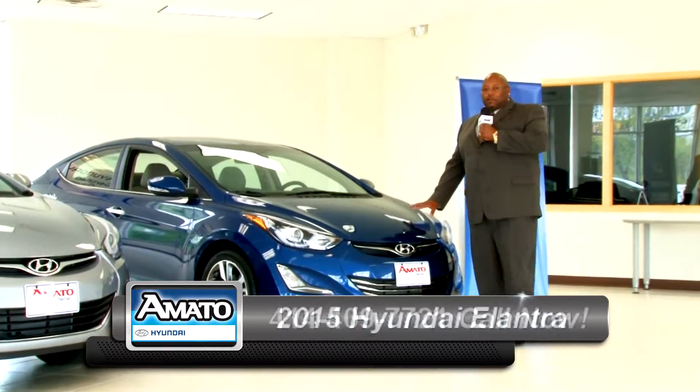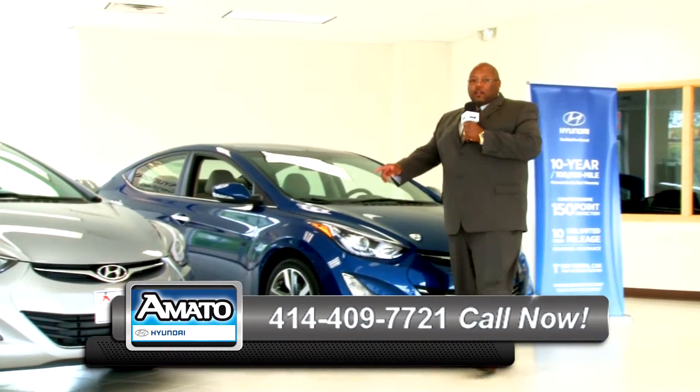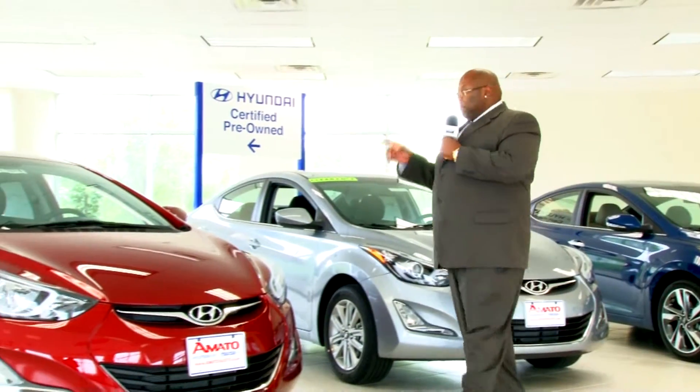We have a blue limited. We have a gray SE with the style package, which gives you a power tilt and slide sunroof. We also have a red SE with the popular equipment package.